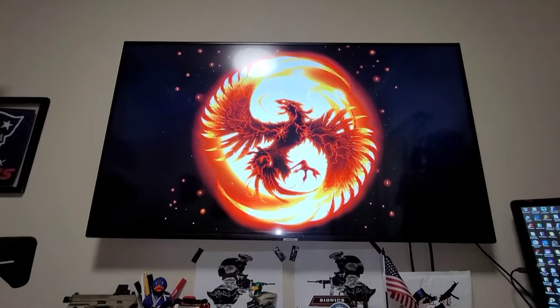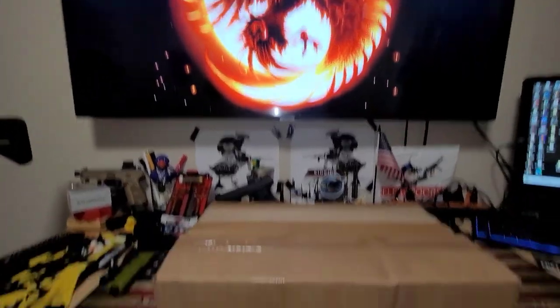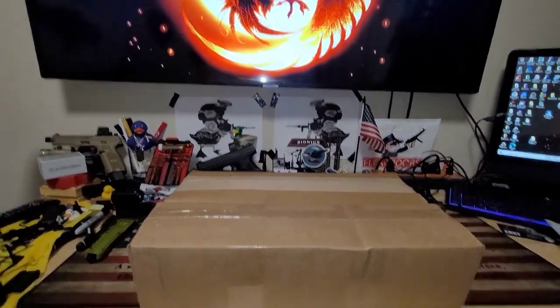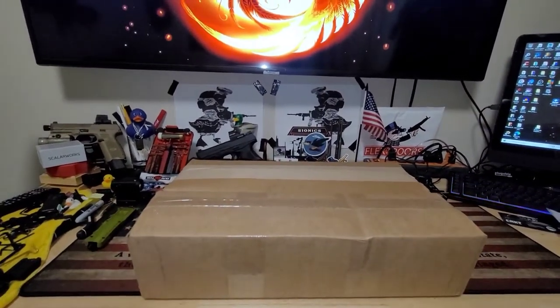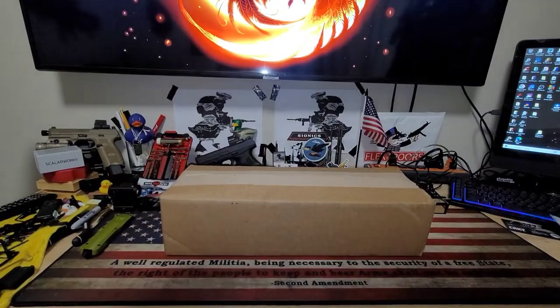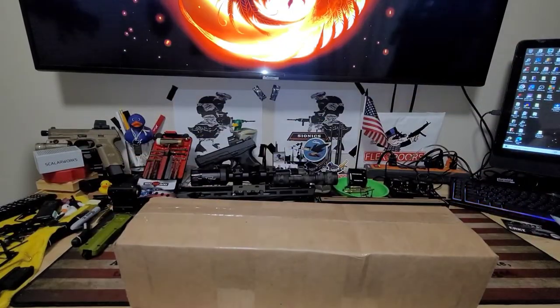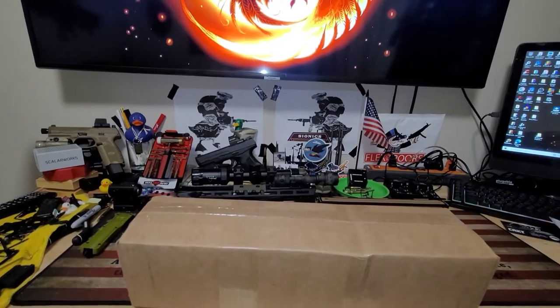And we're back! The BA has landed, along with the Primary Arms parts I ordered. Nothing fancy there, just some much needed replacement springs and detents and stuff like that. However, I am interested in the barrel first and foremost. Let's go ahead and take those primary parts over here and dive in and take a look at it.